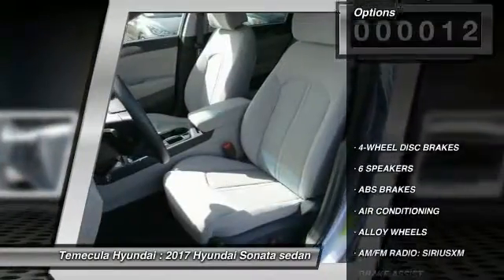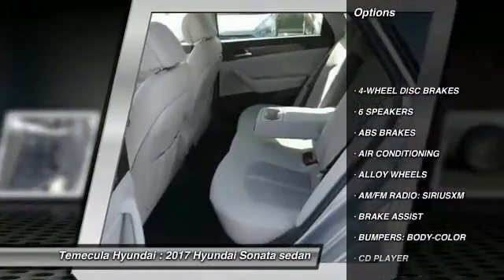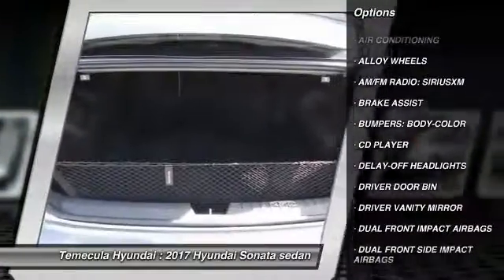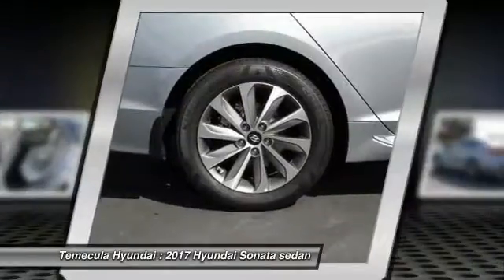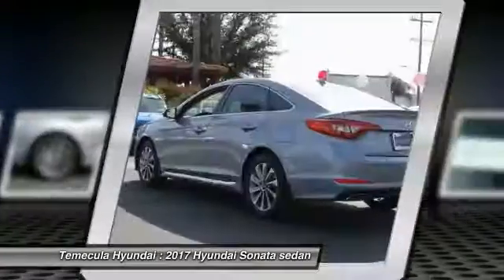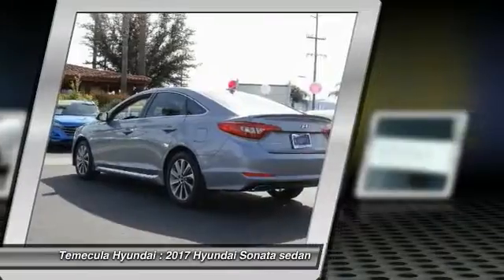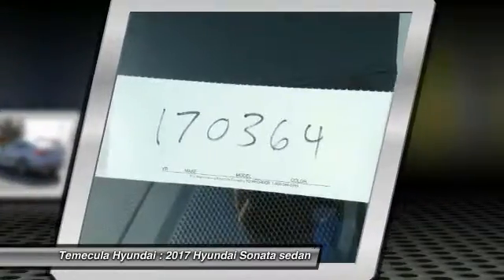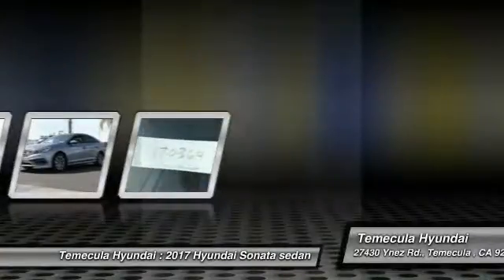This vehicle has less than 100 miles. Here are some of this vehicle's great options: traction control, air conditioning, dual airbags, alloy wheels, power steering, four-wheel disc brakes, CD player, rear window defroster, power windows, and trip computer. Searching for a dependable vehicle that looks great too? You've found it, so stop in today.